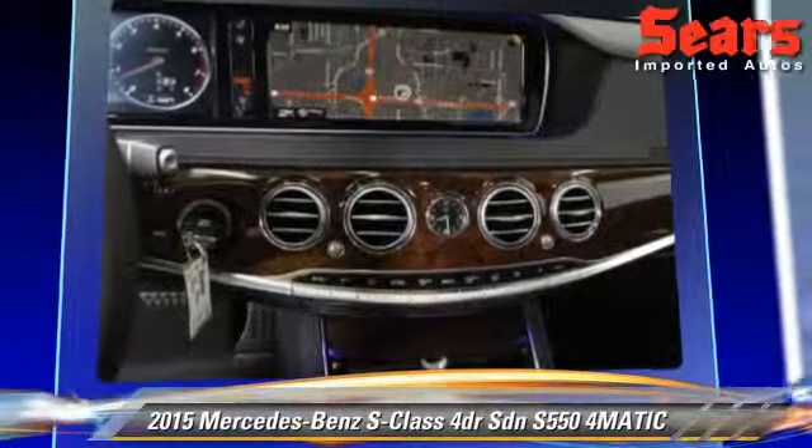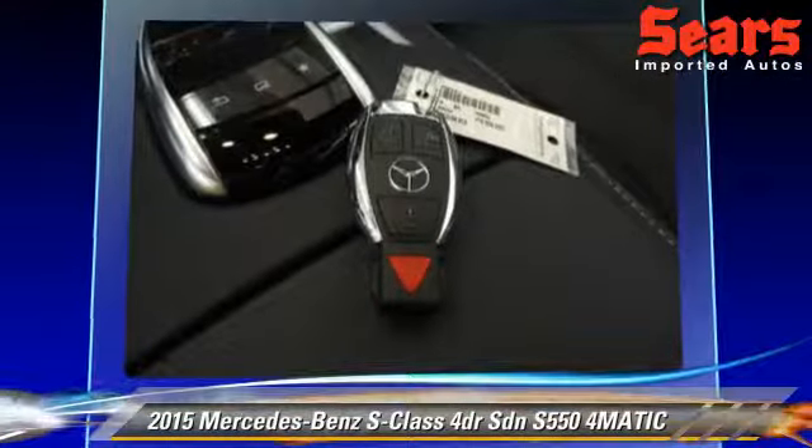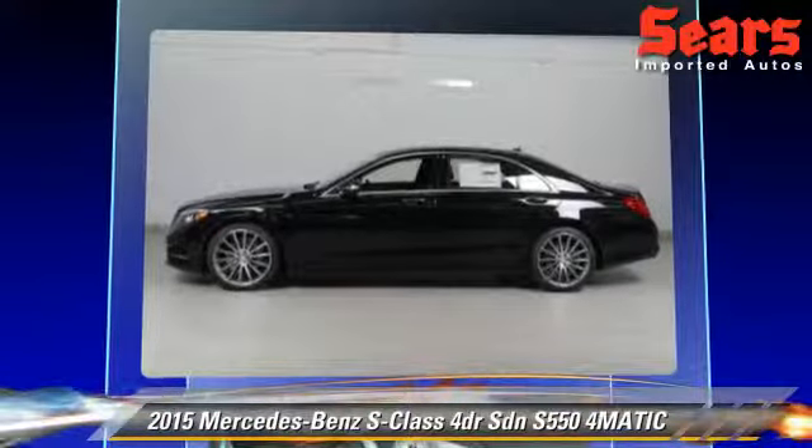Comfort and convenience features include multi-disc CD player, satellite radio, and navigation system. Give us a call to schedule your test drive today.